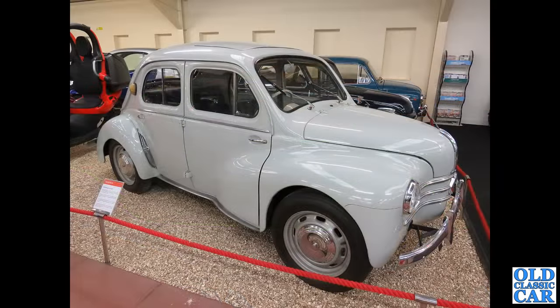Almost finished now — Haynes Motor Museum — and this fantastic grey example of a rear-engined Renault 4CV.